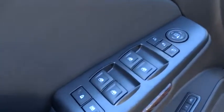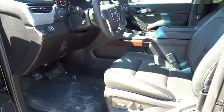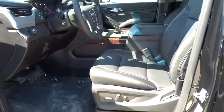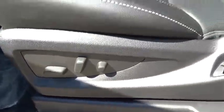Here are some of this vehicle's great options: stability control, keyless entry, traction control, power liftgate, power passenger seats, remote engine start, steering wheel audio control, anti-lock braking system, and backup camera.